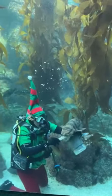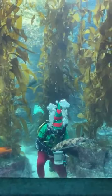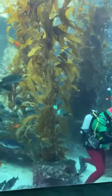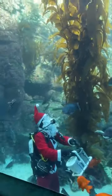Thank you for those of you joining — welcome to Birch Aquarium at Scripps. We are feeding some of the fish in our giant kelp forest exhibit this morning. We have our elf as well as our Scuba Santa in the water right now as well.